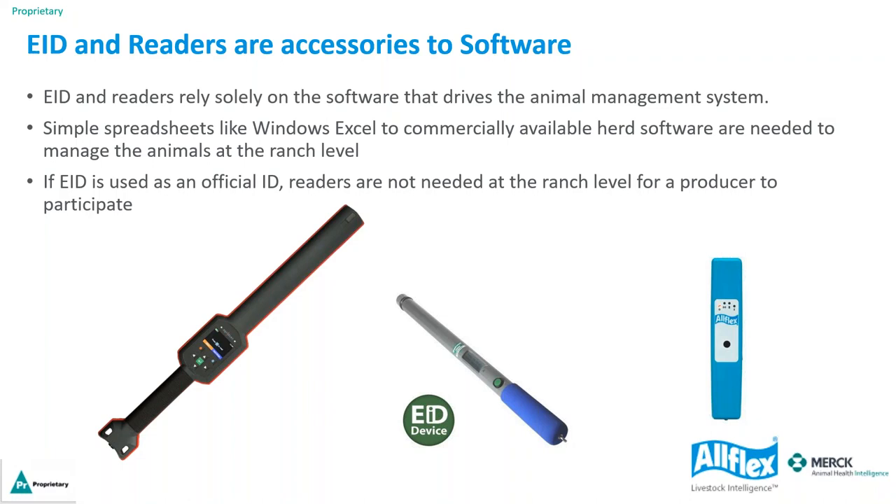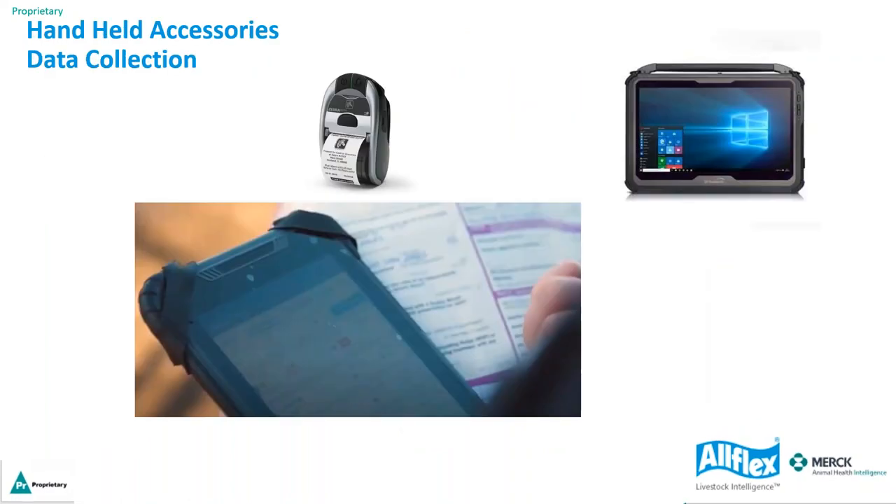People often ask: if I go to an RFID 840 tag for my scrapie program, do I have to buy a reader? The answer is no — once you get the tags and apply them to your ewes, that is what's required for scrapie traceability. Options used alongside EID include handheld accessories and data collection devices: cell phones, tablets, scale heads, and printers. These readers can be Bluetooth or wired to manage your flock.